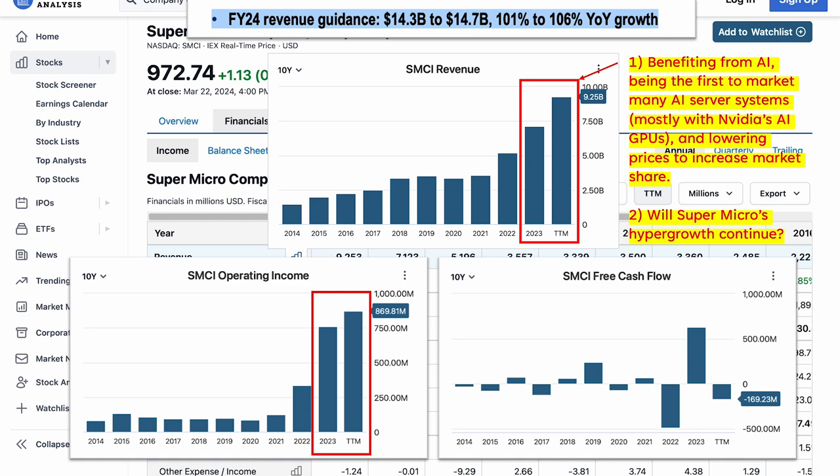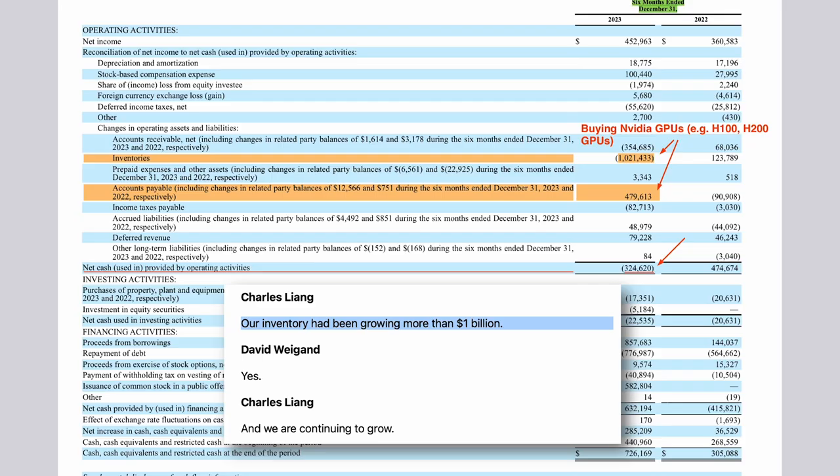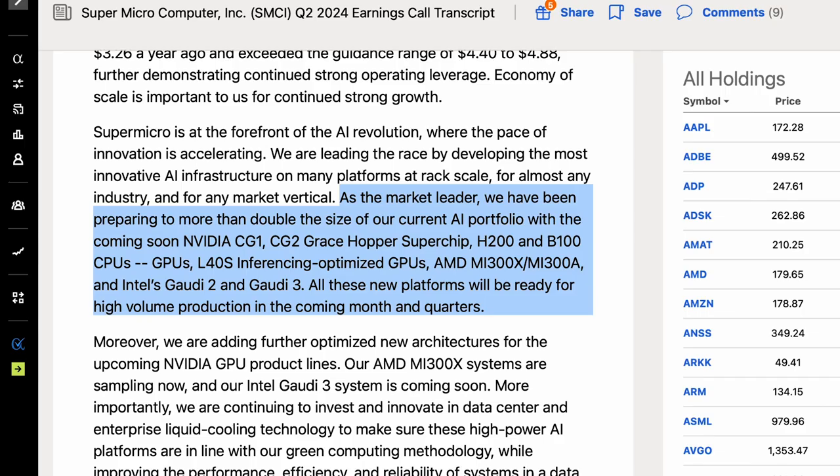I want to show you Supermicro's financials. Supermicro's operating income is a bit misleading because it doesn't show how much Supermicro is spending on inventory to support its future growth. In the most recent quarter, Supermicro had a very large increase in operating income, but its free cash flow dropped significantly during the same period. If you look deeper at Supermicro's cash flow statement, you will learn that Supermicro increased its inventory spending significantly during the most recent quarters. Management said they had to grow its inventory by more than $1 billion in order to support the company's growth, buying a lot more AI GPUs from NVIDIA and AMD because of the enormous demand for AI server systems such as Supermicro's rack-scale server systems.